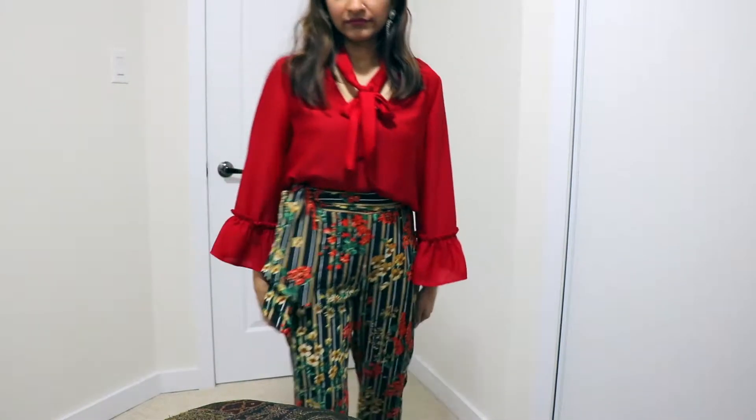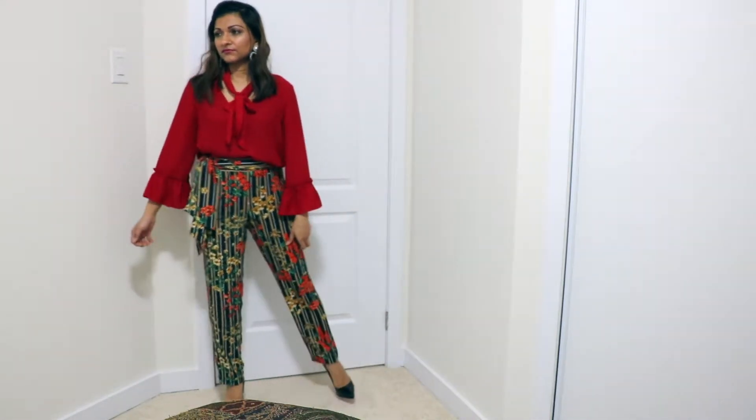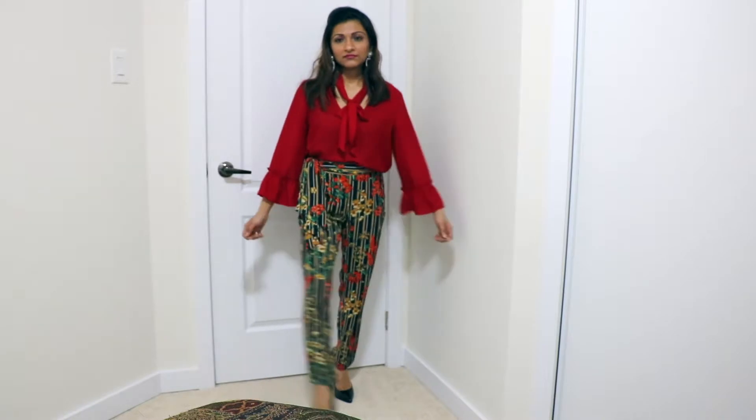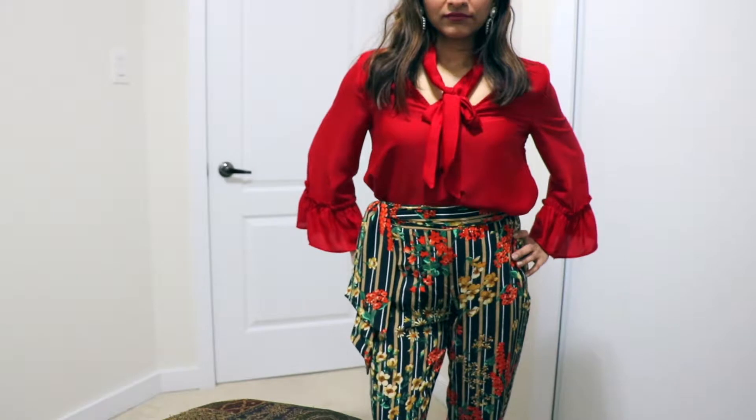I paired the Zara floral pants with a Zara basic tee. To give it a dressier look, the tee has a tying thing at the front so I tied it in a bow — it has ruffle sleeves and is very flowy. I tucked it in to give a more put-together look.